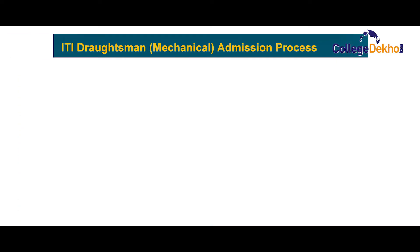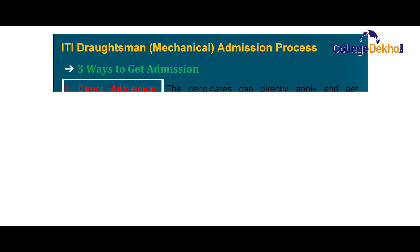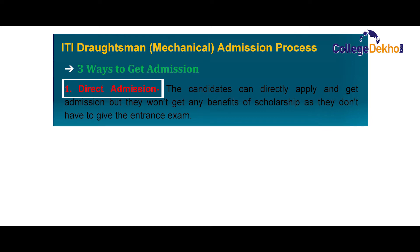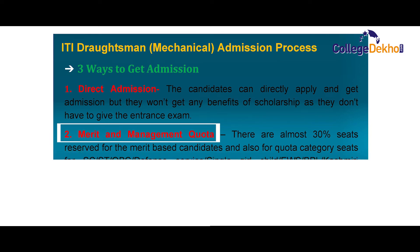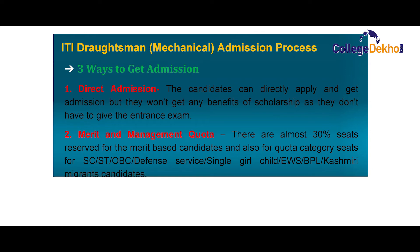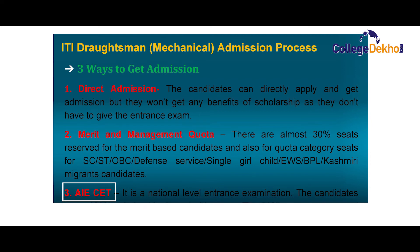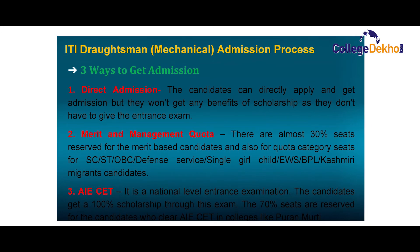ITI Draftsmen mechanical admission process. There are three ways to get admission. First, direct admission — the candidate can apply directly but won't receive scholarship benefits as no entrance exam is required. Second, merit and management quota — almost 30% seats are reserved on a merit basis, and quota category seats are available for SC, ST, OBC, Defense Services, Single Girl Child, EWS, BPL, and Kashmiri Migrants candidates. Third, AIECET — a national level entrance examination through which candidates get 100% scholarship. About 70% of seats in prestigious colleges like Puri and Murthy are reserved for candidates who clear AIECET.